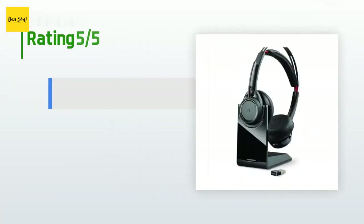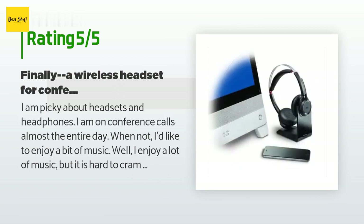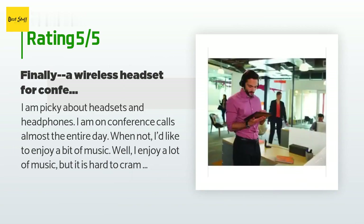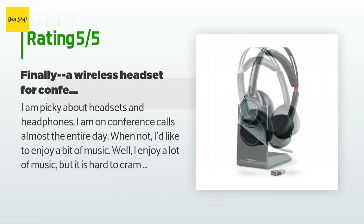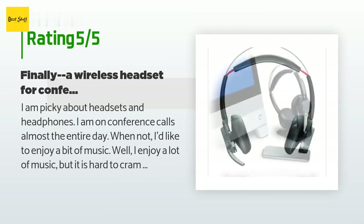There are 797 reviews with an average rating of 3.7 stars for this product. A customer said: "I am picky about headsets and headphones. I am on conference calls almost the entire day. I have been waiting for a great wireless headset for five years to mix conference calls with hi-fi music listening, that can switch between a physical phone and a PC. I have great headphones — Sennheiser HD 650 — but headsets have always been single-purpose for conference calls. Finally, something is here to balance both."